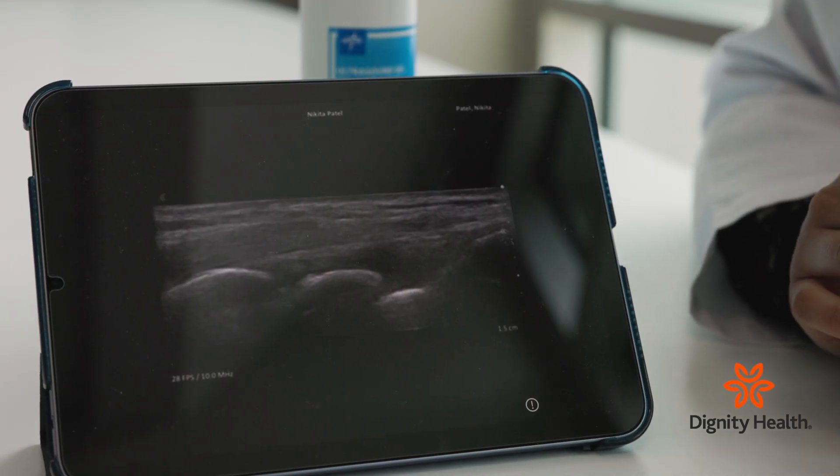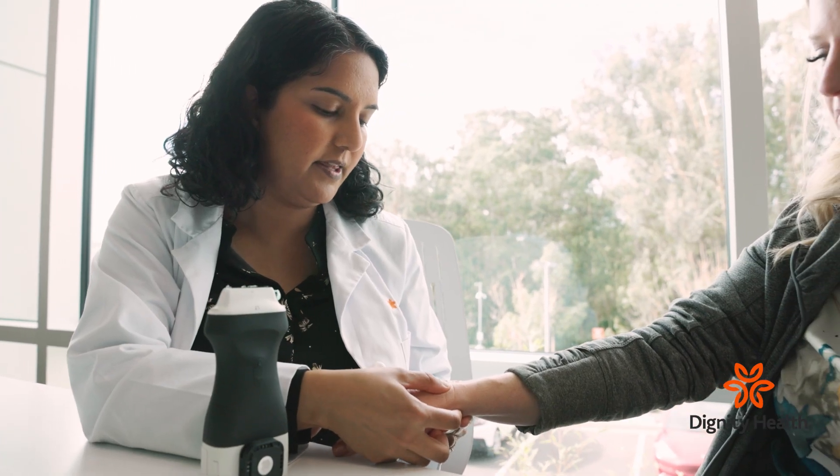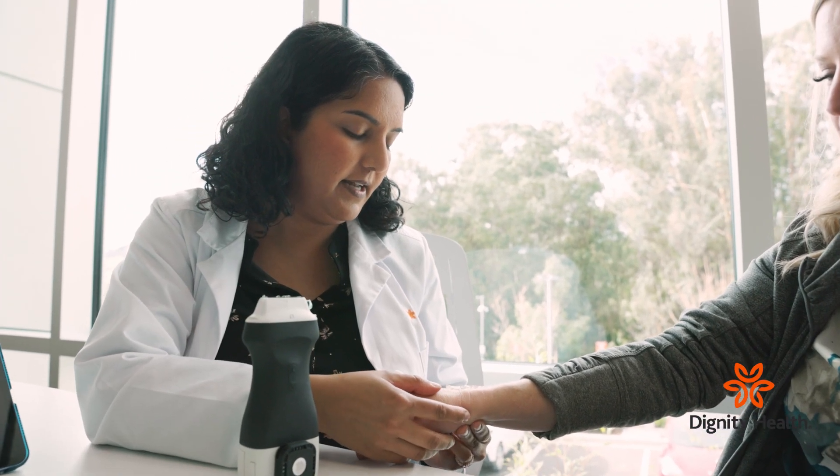It also helps patients feel better because we remove that fluid out of their joint. And one of the other treatments that we can do is actually injecting a little bit of corticosteroid within the joint to help bring down the inflammation.